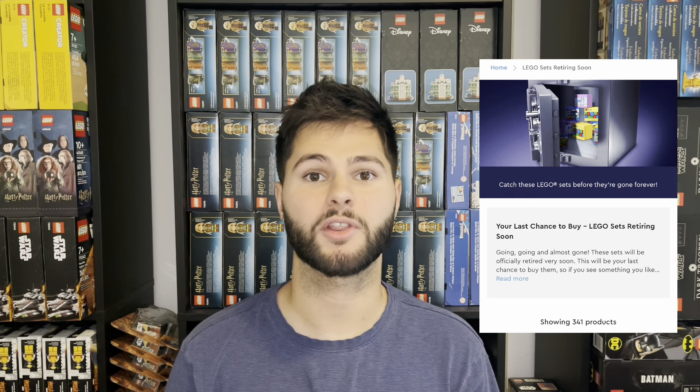LEGO has added over 300 sets to their Last Chance to Buy page in Europe. Some of these sets weren't even on the Brick Fanatics retirement list, and there are other sets that some investors were questioning if they would actually retire due to their short shelf life. So there's definitely some great news that I'm going to cover here, but there's also some sets on this list that have me a little confused, so let's get into it.